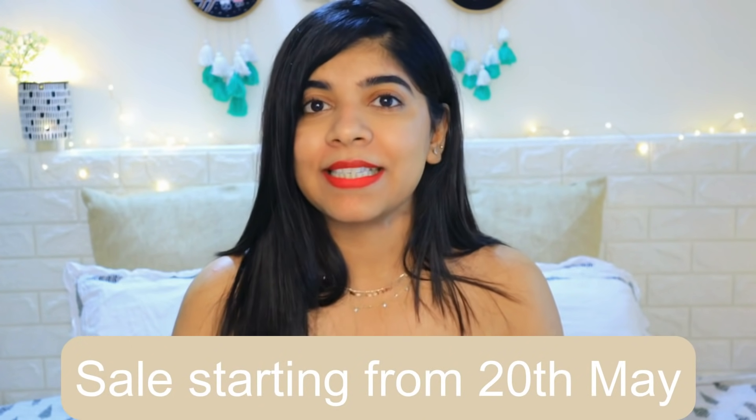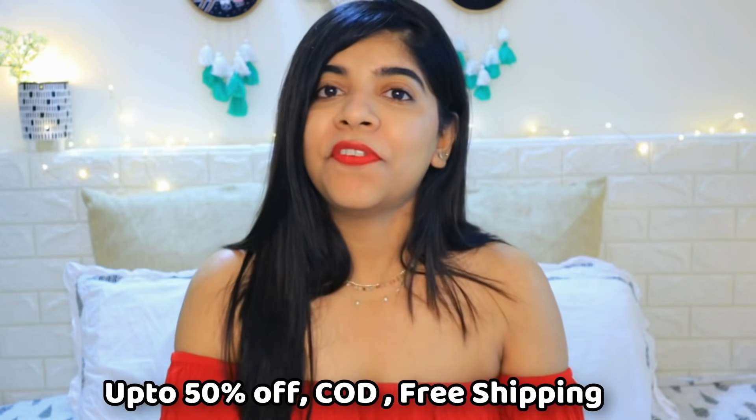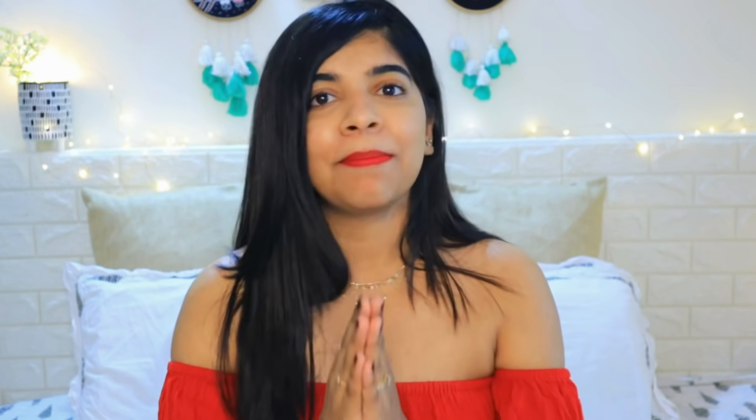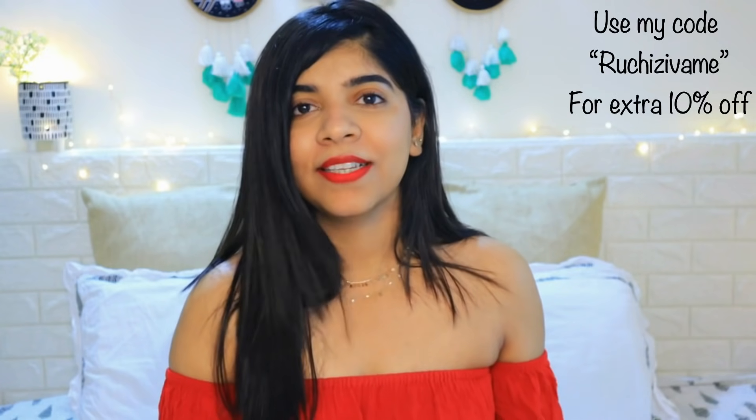This sale is going to start on the 20th of May, in which you will get up to 50% off with free shipping and cash on delivery, with an easy return and exchange policy. Within 15 days, if you don't want something, you can return it or exchange it. Also, if you use the coupon shown on the screen, you will get extra discounts on Zivame.